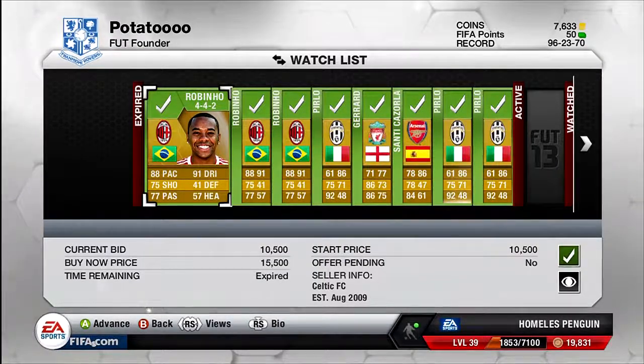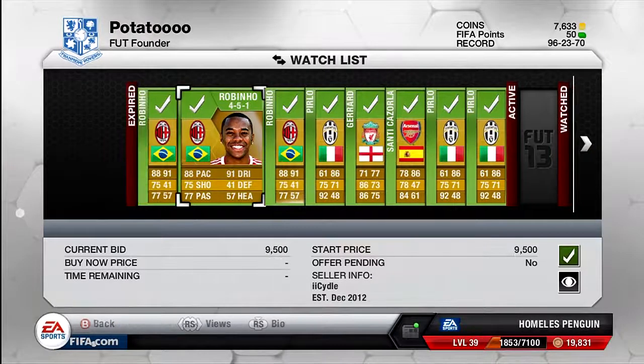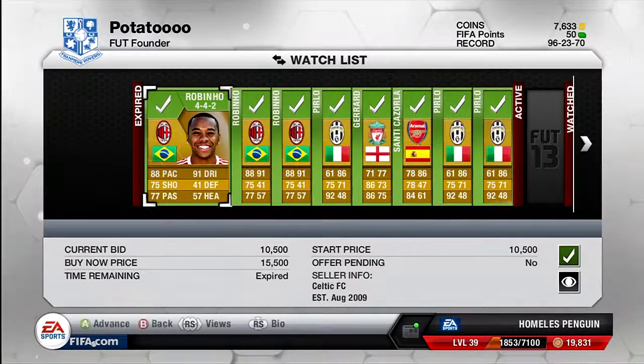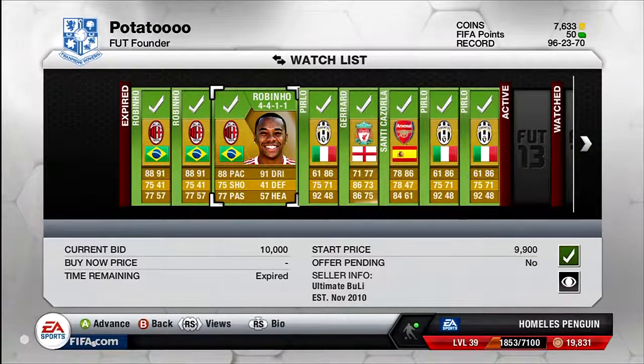I've bought a bunch of Rubinos at a range of different prices — the first one in a 4-4-2 formation for 10.5k, a 4-5-1-1 for 9.5k, and a 4-4-1-1 for 10k. I'll be looking to sell these for around 12k each, so I should make around 2k profit on each one — that's about 6k just from the Rubinos.